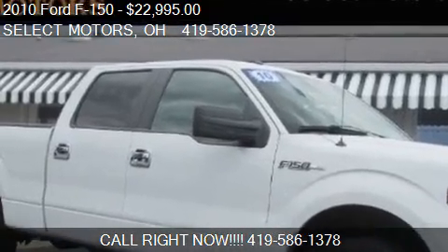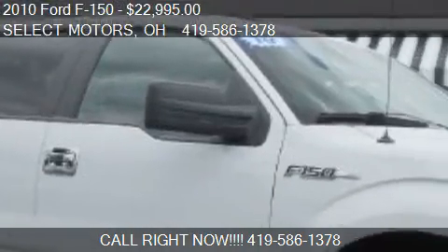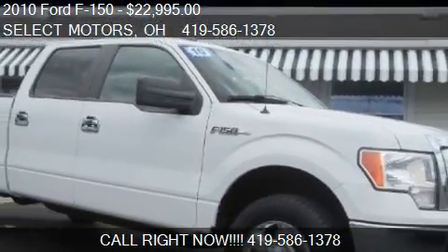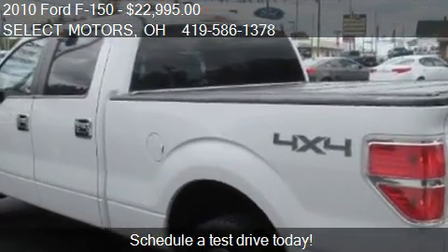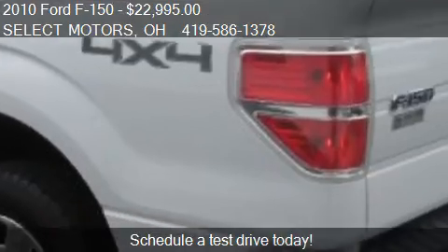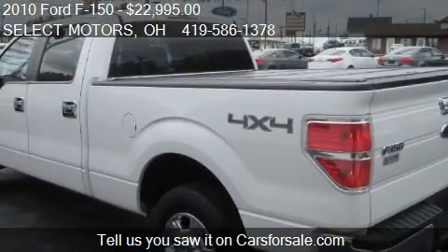This 2010 Ford F-150 is offered by Select Motors, priced at $22,995. This F-150 is ready to sell, with just over 67,679 miles.